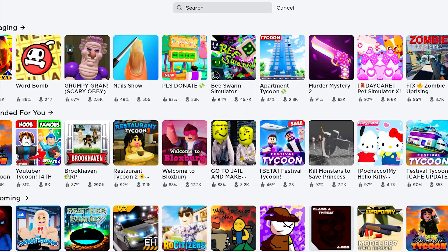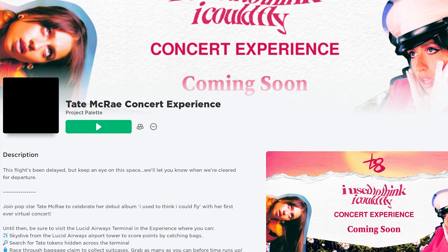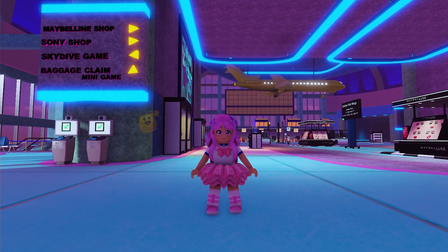Let's get going. In the search bar, type Tate McRae. This icon. The game is developed by Project Palette. This game also has other UGC items that you can get for free. Go check out my channel on how to get them.